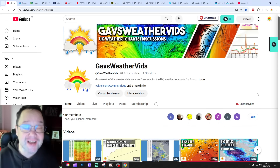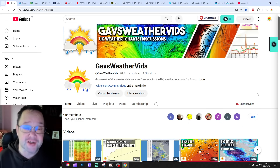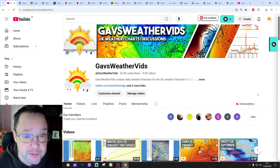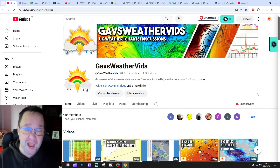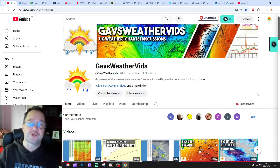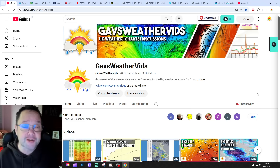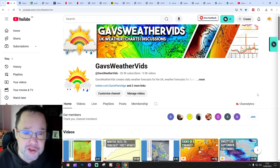Hello everyone, tuning into today's second video. We're going to have a look at the weather for the next 10 to 14 days. Day 10 will take us to the 25th of September. We'll be able to set up beyond that with the GFS and ECM ensembles, running to around a couple of weeks. We'll also have a look at CFS V2 at the end of the video for the next four weeks, getting us into October.